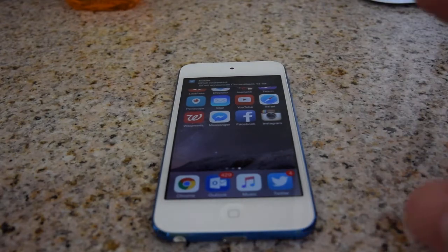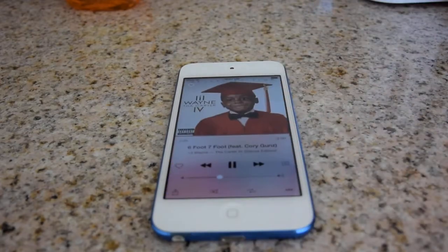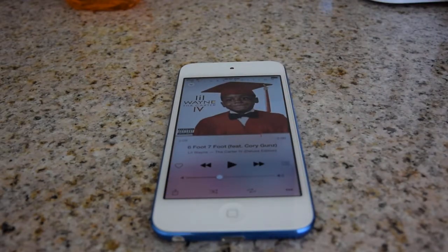This is just a really great music player first. You can play Apple Music with this device, and you can download music to it. This particular model is a 128-gigabyte model, but of course it's also a very powerful computer — it has the A8 processor, the same one that's in the current iPhone 6 and 6 Plus.